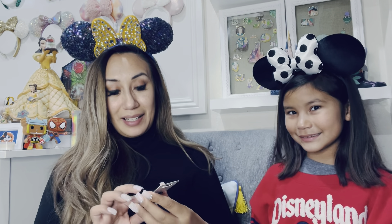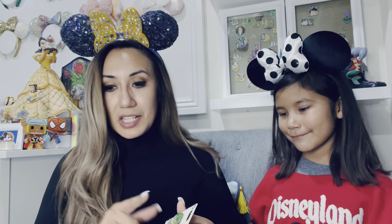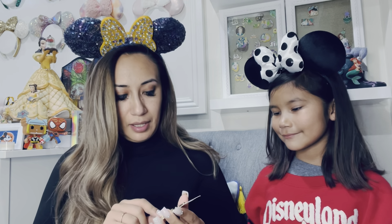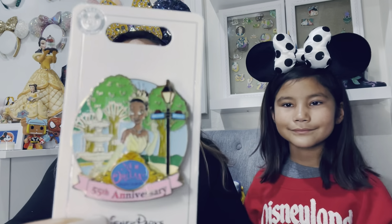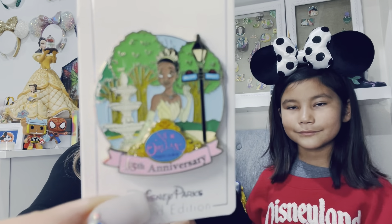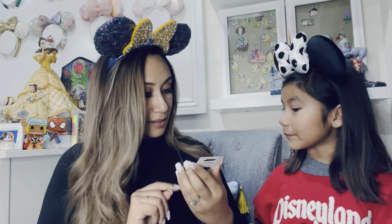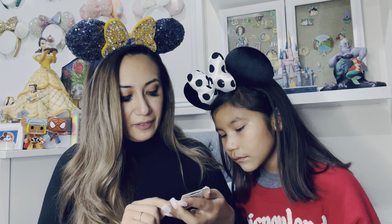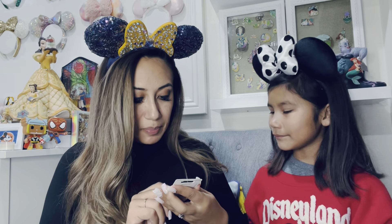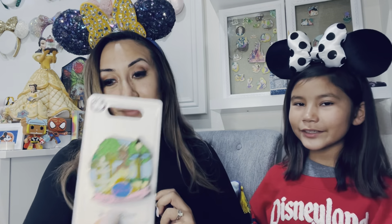And the next one I got is going to go for my Princess and the Frog collection. This one is also a limited edition — actually, all the ones that I got were limited edition or limited release. This one is of Tiana and it's such a beautiful pin. I love it. It's a pin on pin, so there's a pin here and a pin on top of it. It's the New Orleans Square 55th Anniversary. She absolutely looks beautiful.